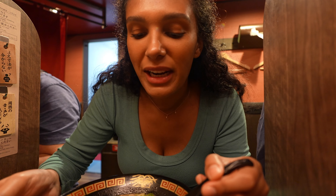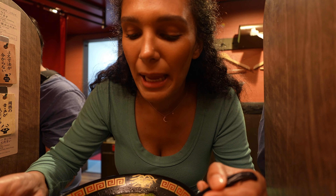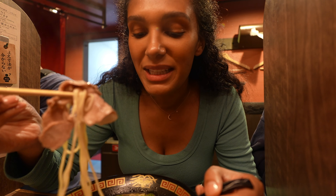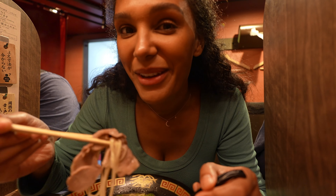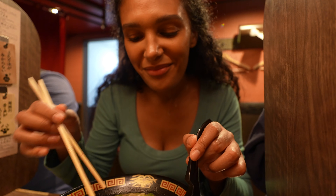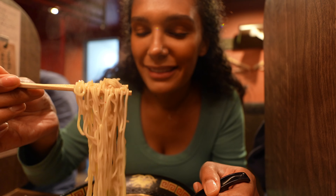To be fair, I was dreading this meal a little bit because I've already had two bowls of ramen today. And that's how you know this is actually really good — because I've already had two bowls and this is still my favorite ramen so far. I might be a little bit premature, but I don't think so.